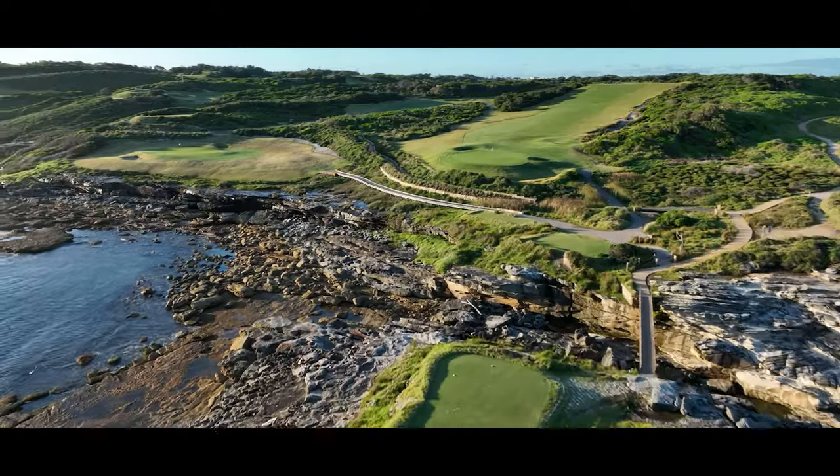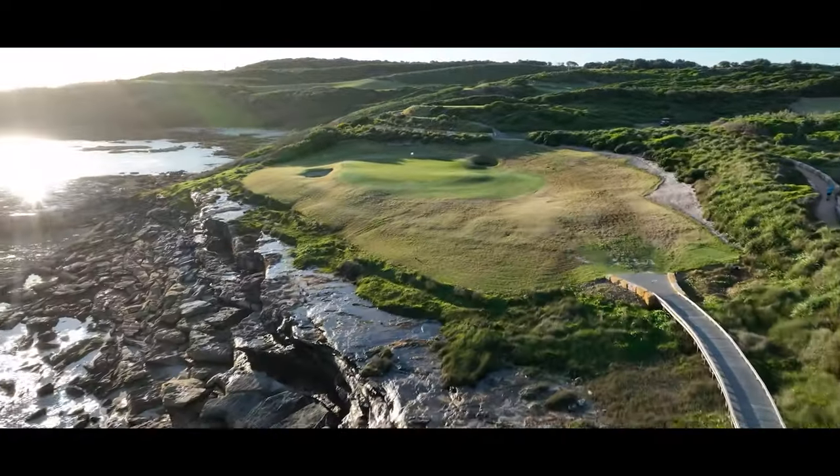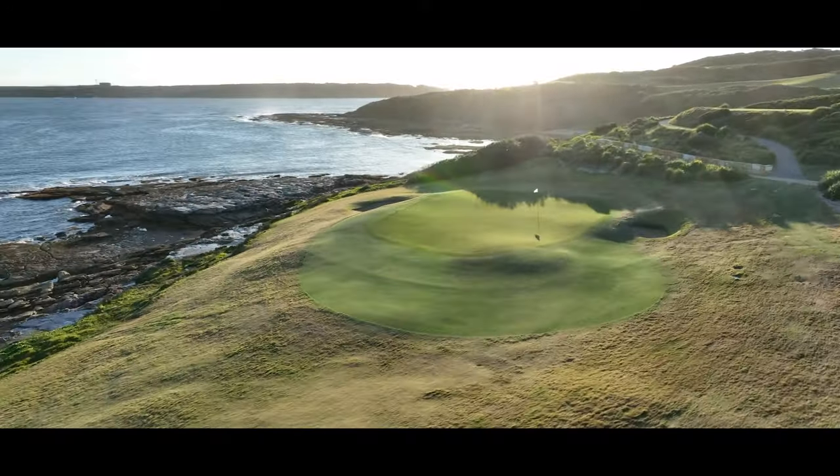Located on one of the most scenic parts of the course, abutting the shoreline and connected to the water and waves, this thrilling hole is one of the great par threes of the world.